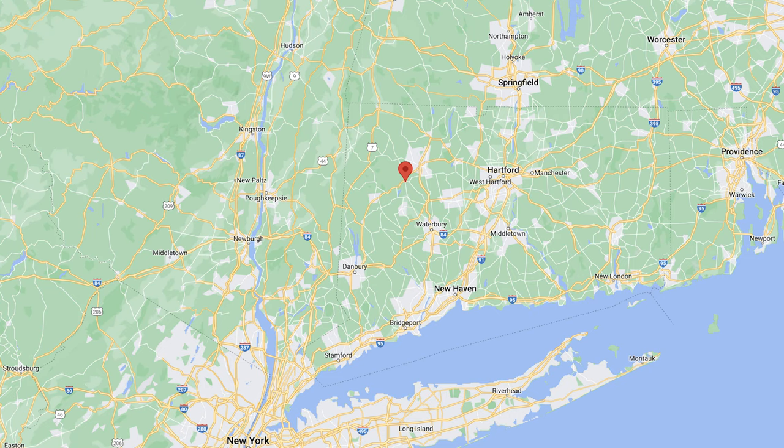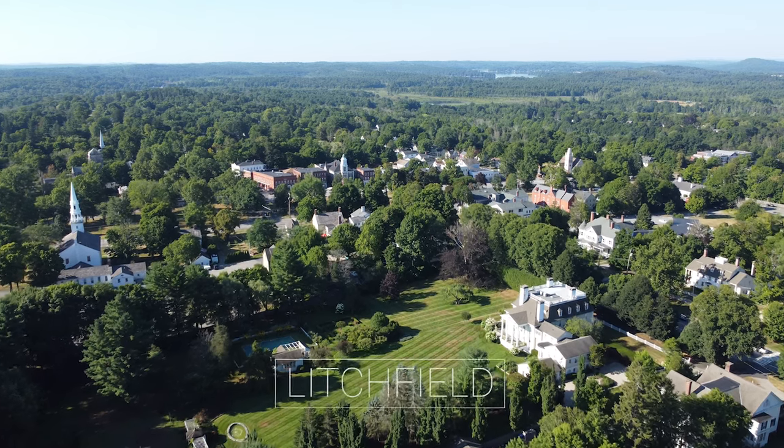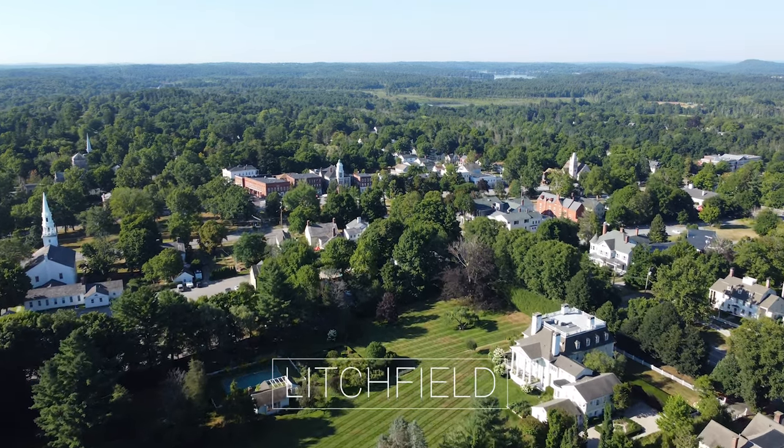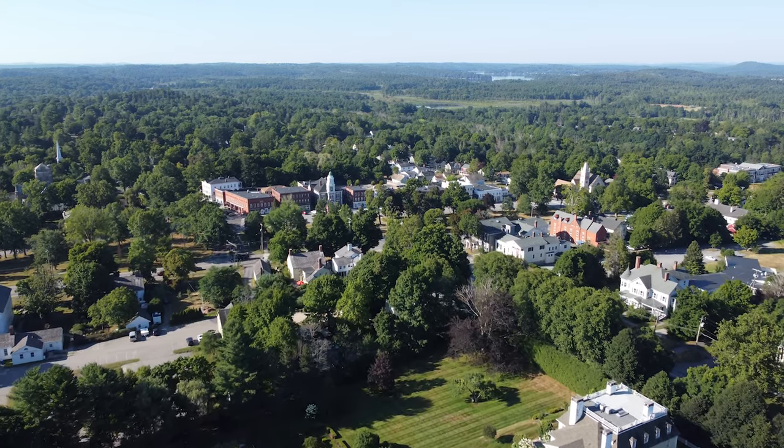Hey everyone, this is Mark and today on 'Oh the Places We've Been' I'm talking about Litchfield, Connecticut and the neighboring town of Bantam. The feel of the town: Litchfield is a quaint colonial-style environment with well-kept landscaping and roads. It has an upscale country kind of feel.